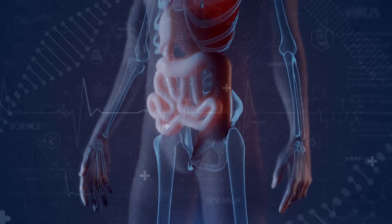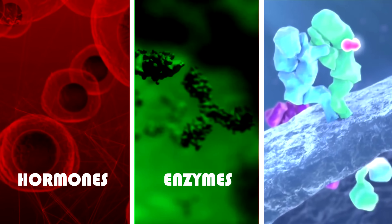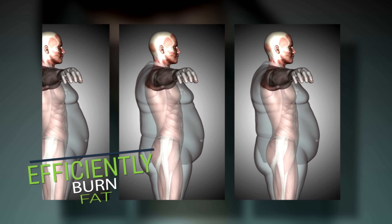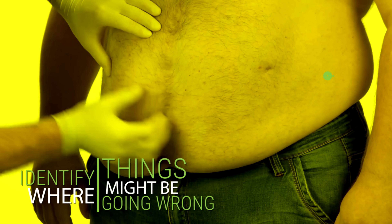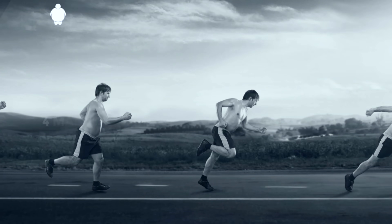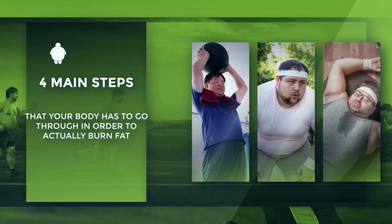Your body is a complex biological machine that has to go through a series of steps and changes in order to be able to burn fat. This in-depth process revolves around certain hormones, enzymes, and signaling pathways that all need to be working properly to efficiently burn fat. Unfortunately, the more fat you have, the more likely it is that your hormones will be working against you, making fat loss significantly harder. Today I want to go over the four main steps that your body has to go through in order to actually burn fat.